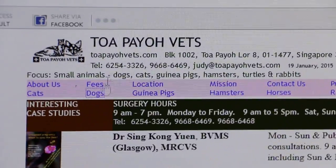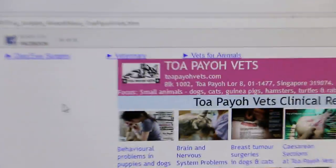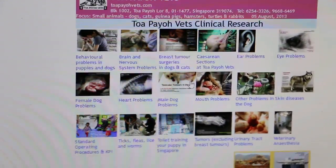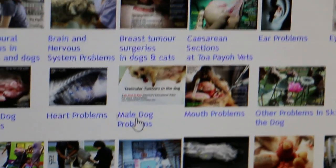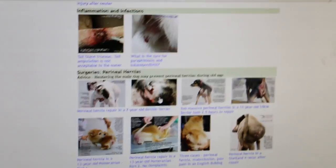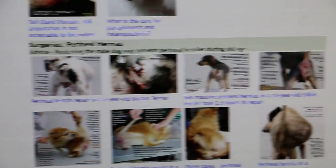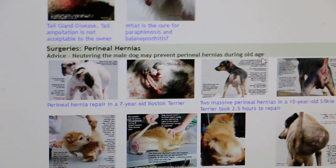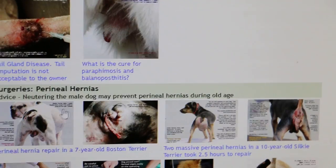Now we go to the educational part. On the website, perineal hernias are listed under male dog problems — dogs which are not sterilized get this problem. Neutering the male dog will actually prevent perineal hernias during old age, because it is believed to be common in unneutered male dogs.